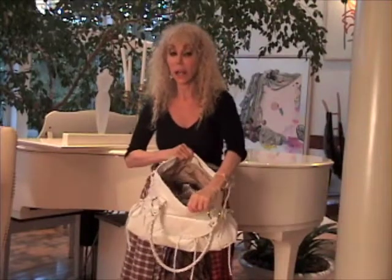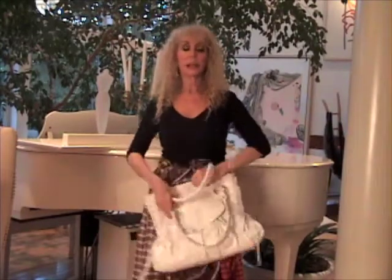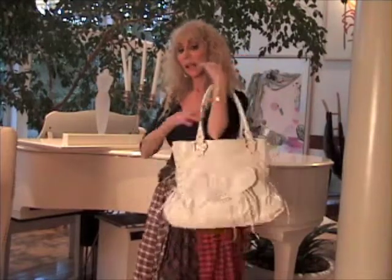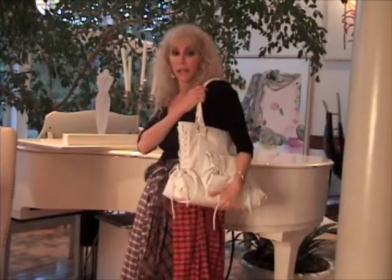It holds a lot in this bag. The leathers that I use make it very lightweight, and it's just a great carry-all.